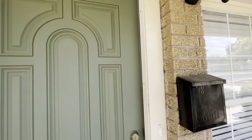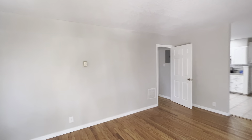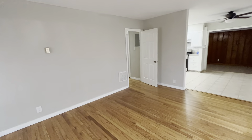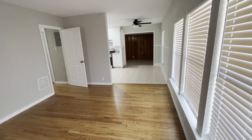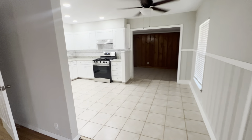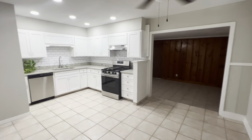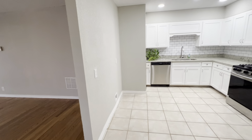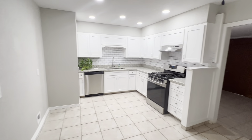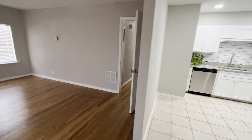Come on in here into the living room — it opens to the kitchen. You'd have your refrigerator on this wall here.